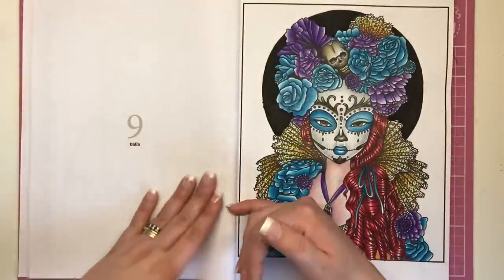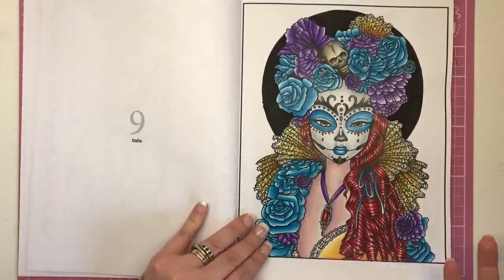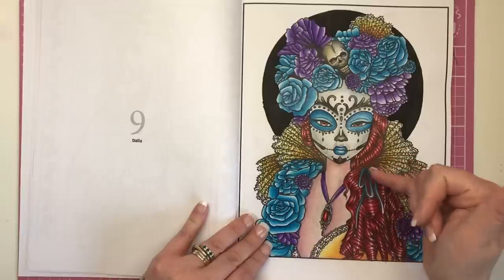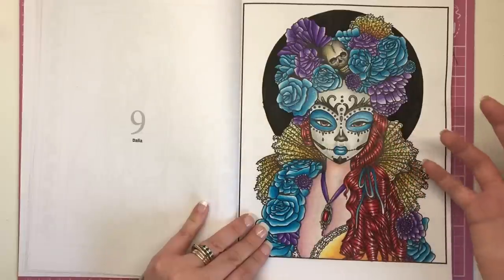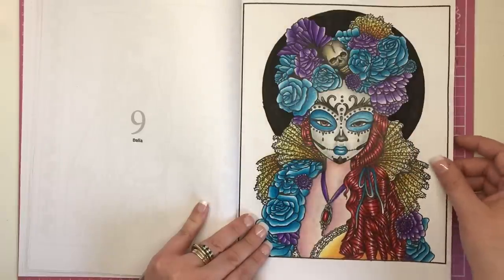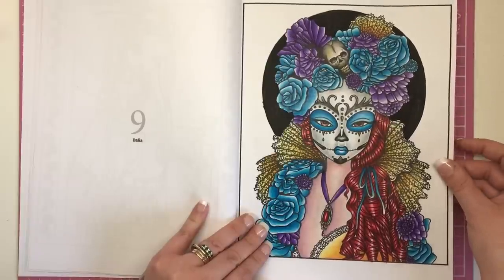This is Dahlia — and this is the one that I've coloured, as you can see. She's a Day of the Dead makeup wearing girl. I could have done her whole skin grey but I wanted to highlight the difference between the face full of makeup and the human element. I just wanted it to look like a girl in costume, which hopefully it does. I coloured this with Arteza pencils and I'm really pleased with how that's turned out.